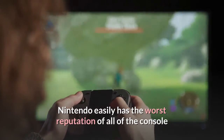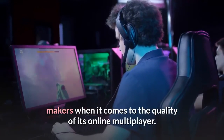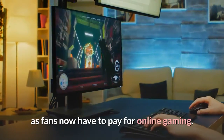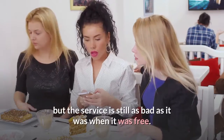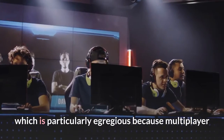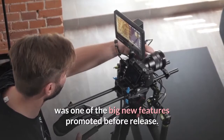Nintendo easily has the worst reputation of all the console makers when it comes to the quality of its online multiplayer. This has only been made worse during the Nintendo Switch generation, as fans now have to pay for online gaming. Nintendo Switch Online is required to play online games, but the service is still as bad as it was when it was free. Games like Super Mario Maker 2 are almost unplayable online, which is particularly egregious because multiplayer was one of the big new features promoted before release.